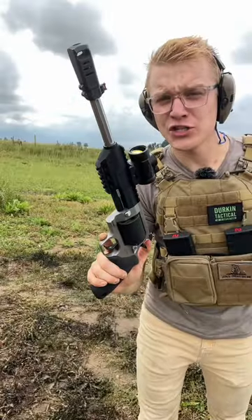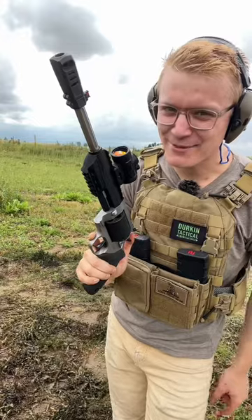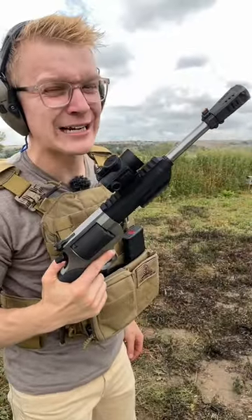454 Casull first. Now time for the much bigger 460 Smith & Wesson Magnum. I like the 460 Smith & Wesson Magnum even more.